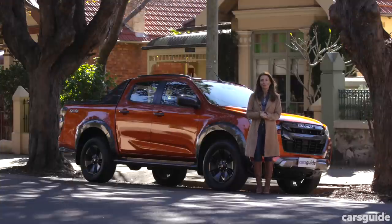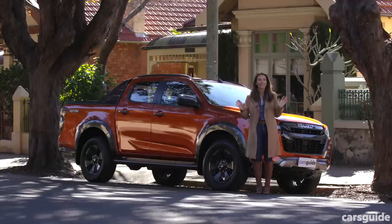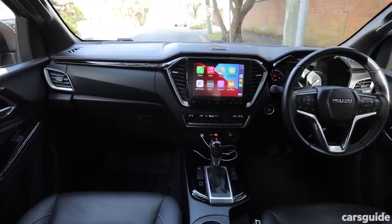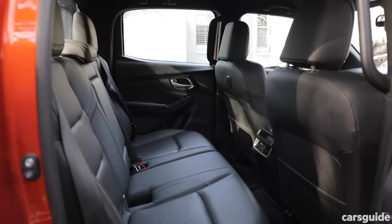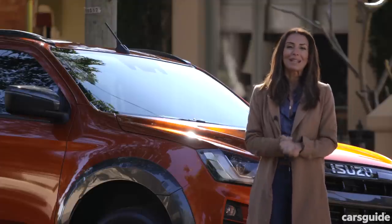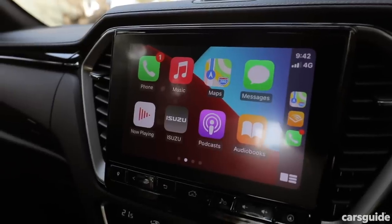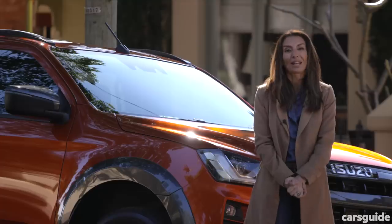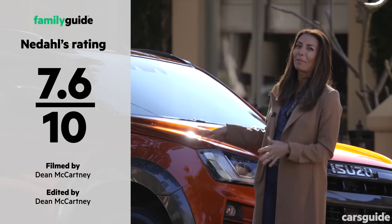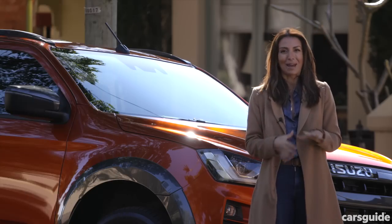I'm not a huge fan of utes, but as far as utes go the Isuzu D-Max X-Terrain is a good one. It's got great styling inside so you feel good sitting in it, spacious enough interiors for a family of four, drives pretty well for a ute, and has the latest in safety and technology. I gave it a family rating of 7.6 out of 10 and my kids gave it a 7 — they didn't love the colour but they loved climbing into the tray in the back.